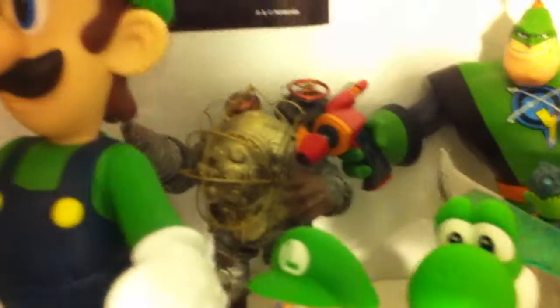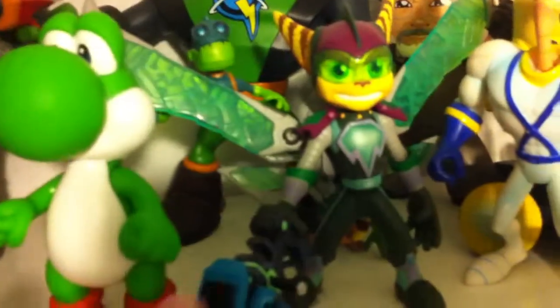There's a Bioshock figure — I got that with the limited edition of Bioshock. That is one of my favorites; he's pretty cool looking and really detailed. There's another Ratchet and Clank one, and here's my favorite Ratchet and Clank figure — this one right here.